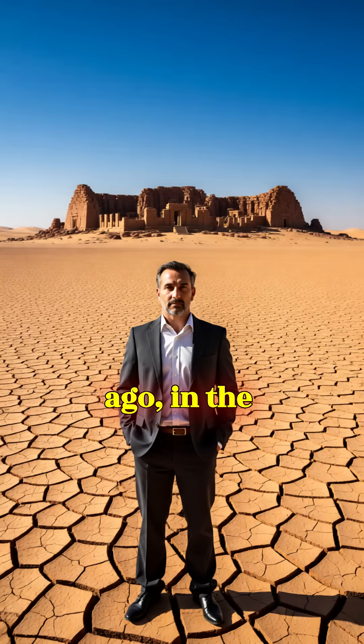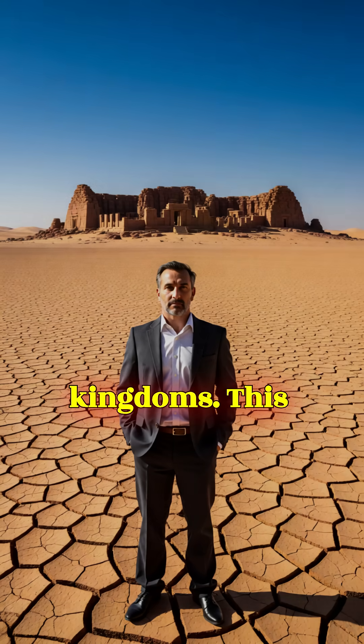4,000 years ago, in the heat of the Kutch Desert, an ancient Indian city built water systems more advanced than many medieval kingdoms. This was Dholavira.